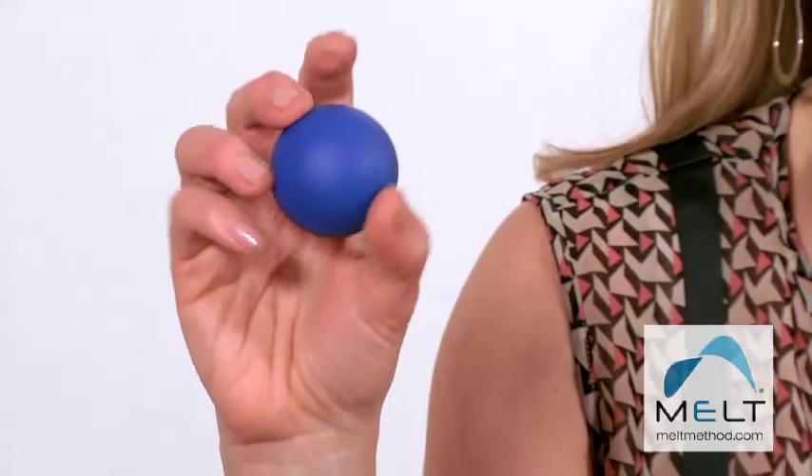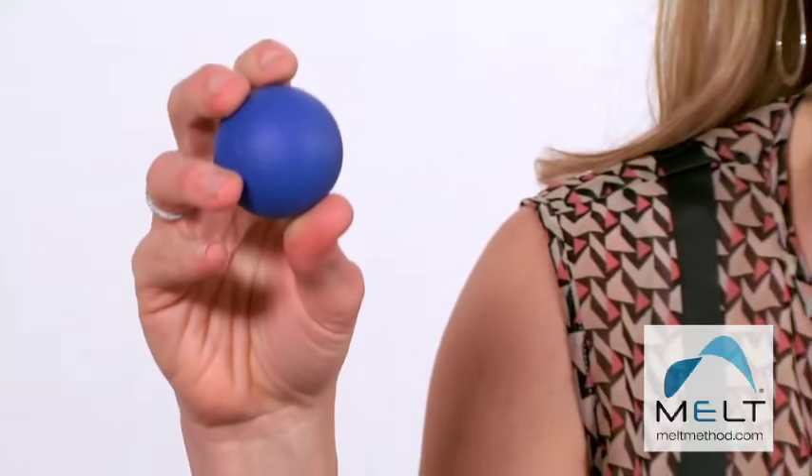One of the secret weapons is the large soft ball. This is a non-latex soft squishy ball. I'm going to show you a quick assessment technique.